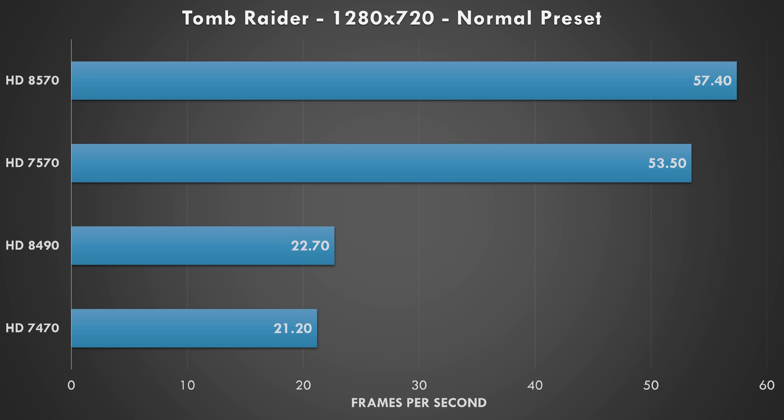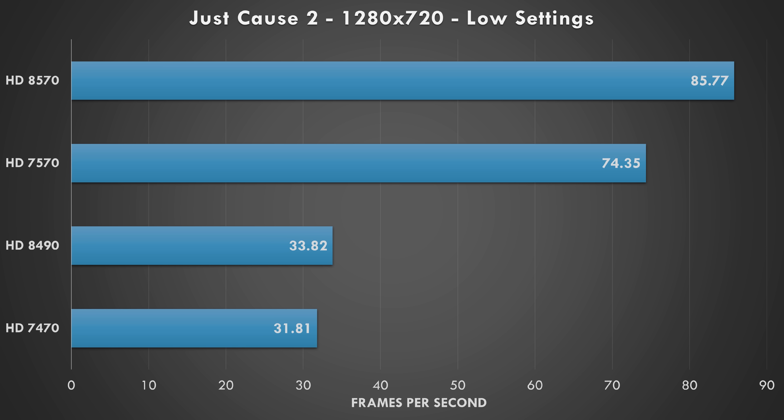Starting with Tomb Raider at 720p with the normal preset, we can see a clear division between the cards. The faster versions get almost 60 fps, whereas the lower two models struggle to hit 30.